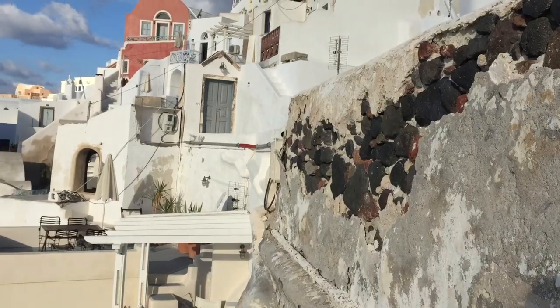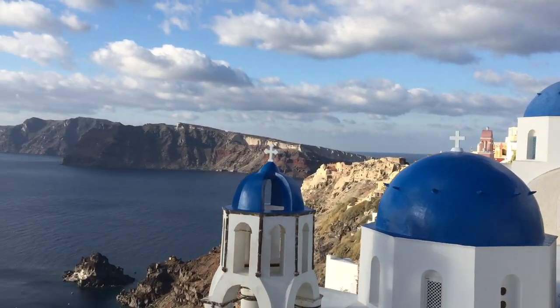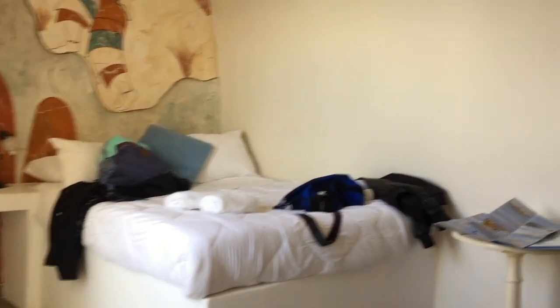We just made it to Santorini. The place is beautiful. I don't know if there's a lot of people sleeping, but it's very quiet so far. Found a little gem here in Santorini.